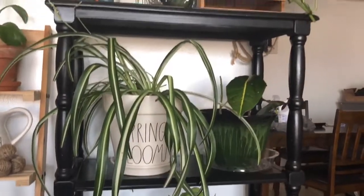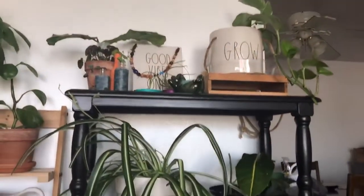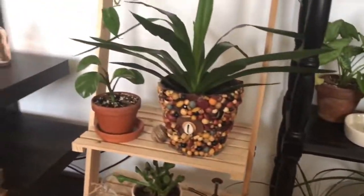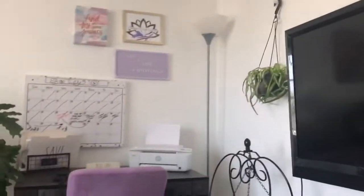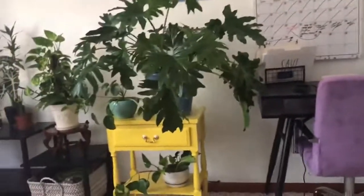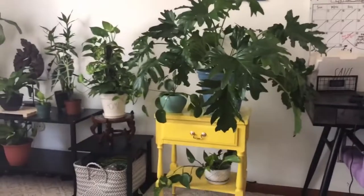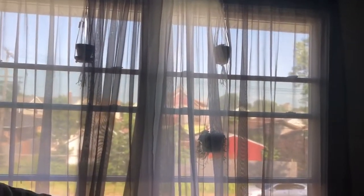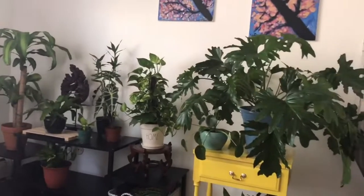That is my front room house plant tour! In a few days I'll give you a tour of my kitchen — there's a little plant space in there — and my bathroom has a couple as well. Thank you for watching and I'll see you in my next video.